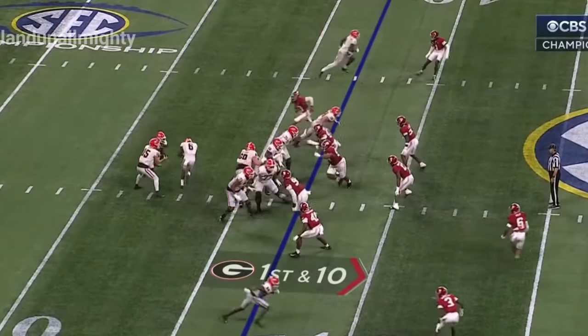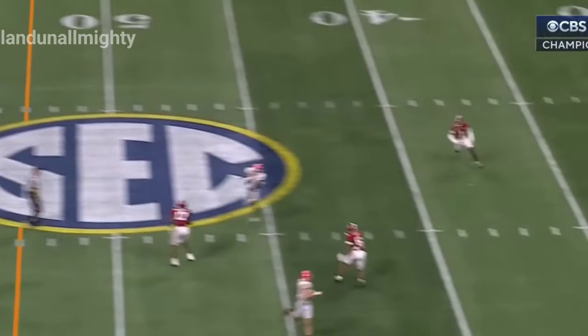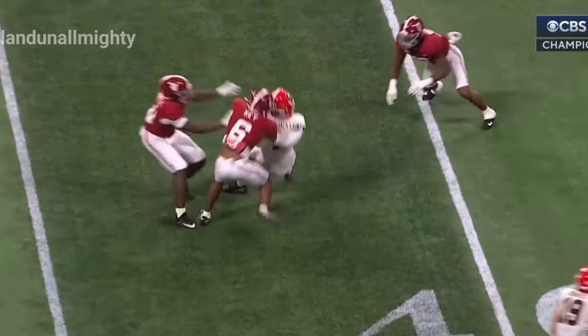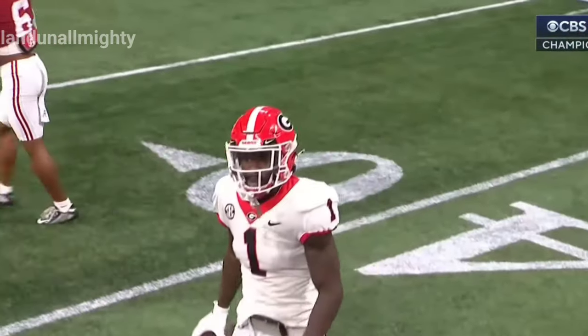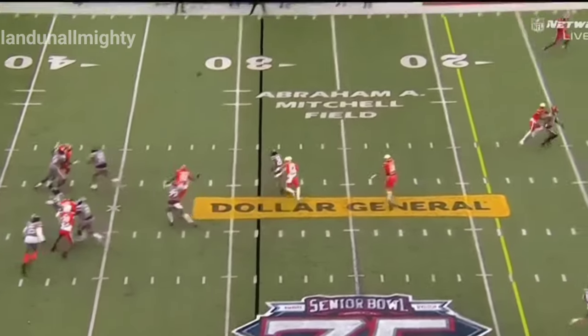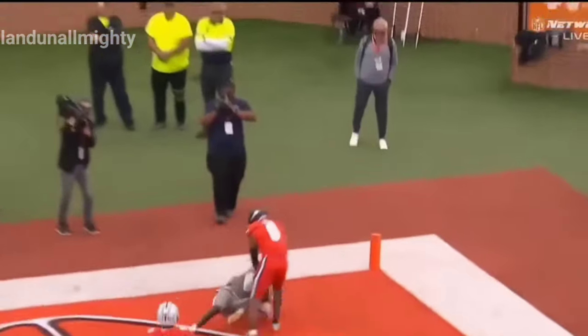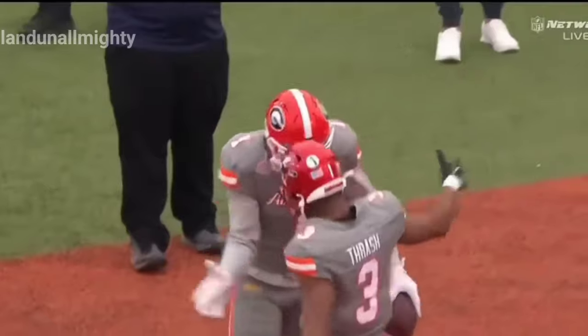He's lined up in line, there's a tight end. Carson back and complete — got it to Marcus Rosamy Jack Saint for the first down. Watch Carson — from years ago, 2,000 yards. State Rattler taking a shot down the sideline. Goes up, brings it down — that's a touchdown, Rosamy Jack Saint.